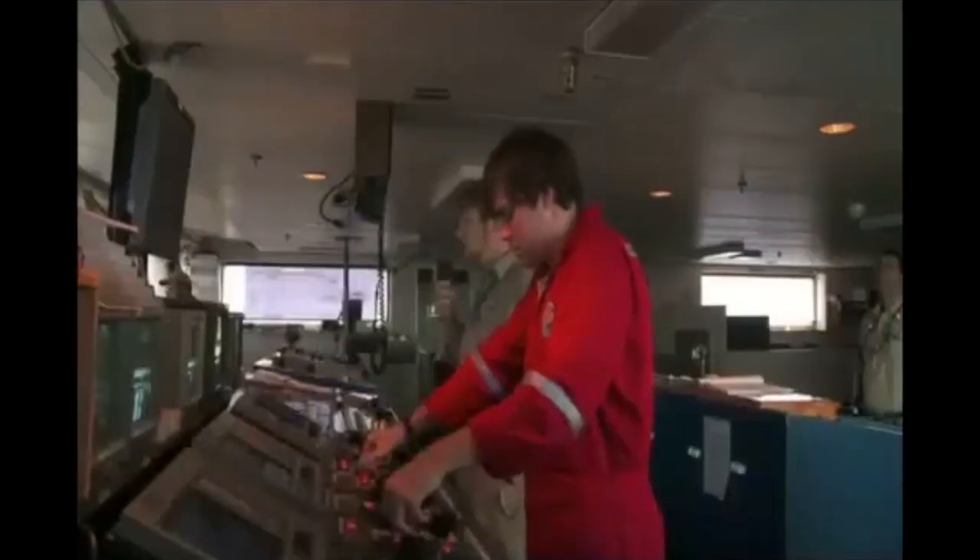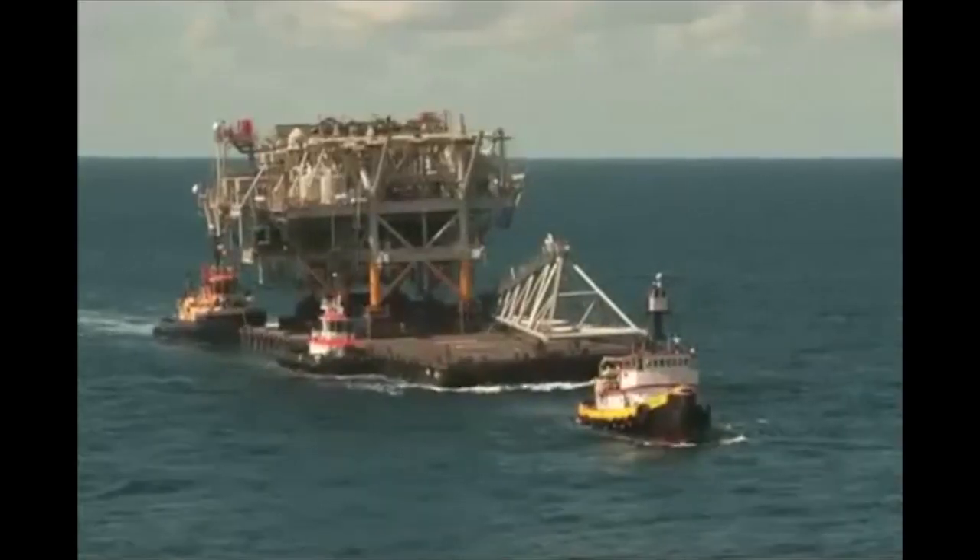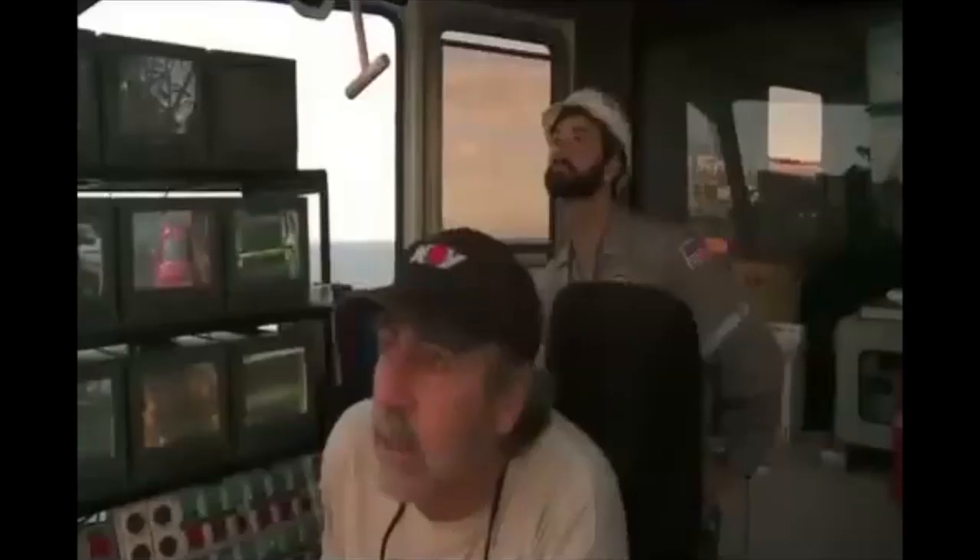Once the jacket had been ballasted into position, everything was ready for the lift of the production deck — one of the biggest lifts ever undertaken in the waters of Trinidad and Tobago.